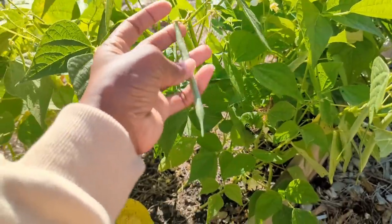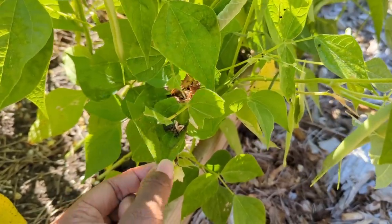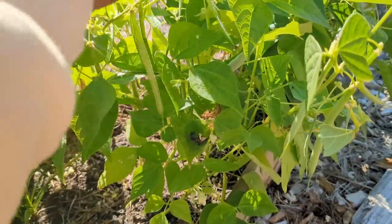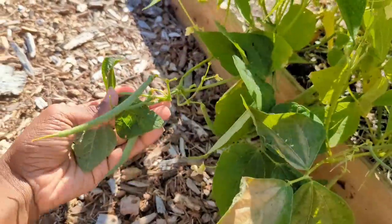These bush beans are my daughter's plants — I think they're called Painted Pony. There's some caterpillar poop on there, but yeah, they're called Painted Pony. There are actually beans ready to harvest and I didn't even know — there are some right here on the ground.